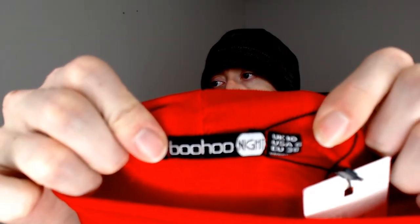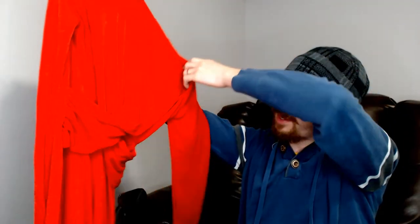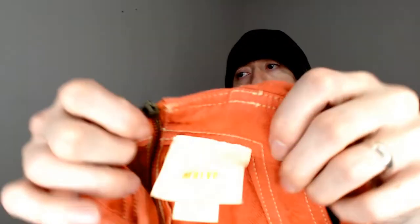Up first we have a Boho Nights — this is a size US6, and it's a shirt, maybe a dress. It does have these little pieces of fabric that give the illusion it's wrapped, but in fact it's all one piece of fabric. It is new with tags. There have been a couple pieces of Boho Nights in this box so far and a couple have been new with tags, so really looking forward to seeing how that brand does for us.